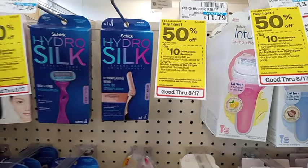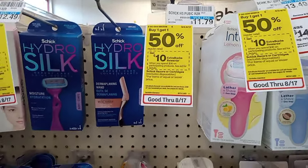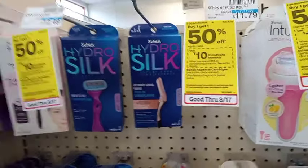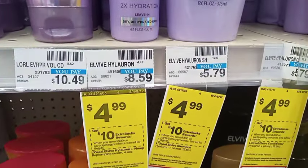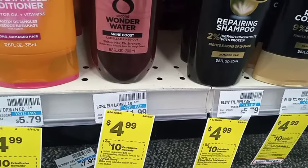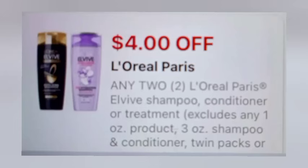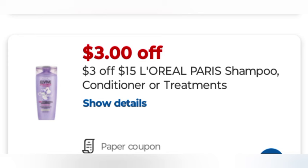For the second spend $30 get $10, the Schick razor is $11.79 — using a $4 Schick women's digital coupon leaving it at $7.79. Then I got the L'Oreal Elvive — three of them at $4.99 each on sale, making $14.97. I used a $4 off two L'Oreal digital coupon and a $3 off $15 L'Oreal Paris shampoo/conditioner/treatment CRT, taking off $7 and leaving it at $7.97.